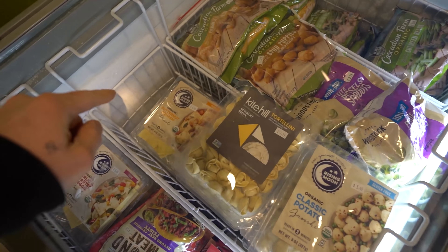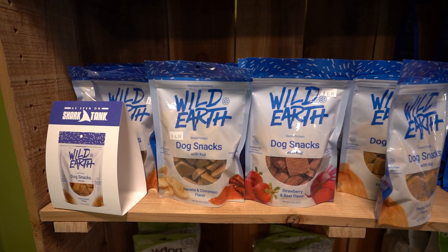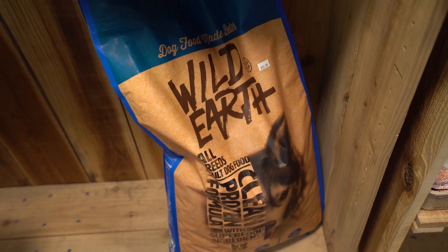And over here it looks like they have some Kite Hill. And my dogs would be loving this — they have the V-Dog Kibble and the Breathbone, which is a premium plant-based dog food. So if you didn't know, now you know. And here's some Wild Earth — another one. I haven't tried this one before, so I don't know how it tastes.